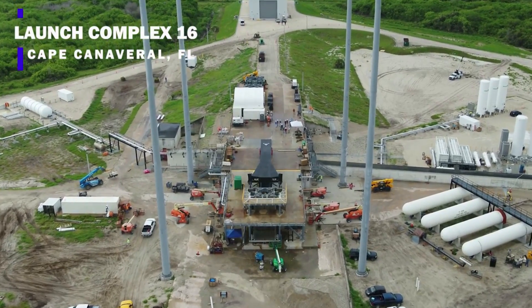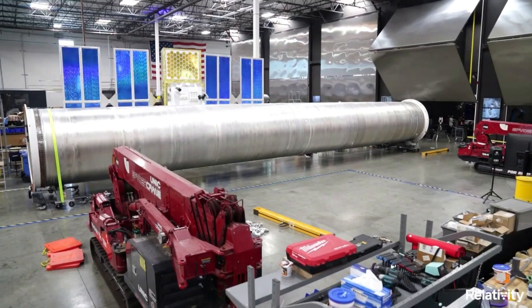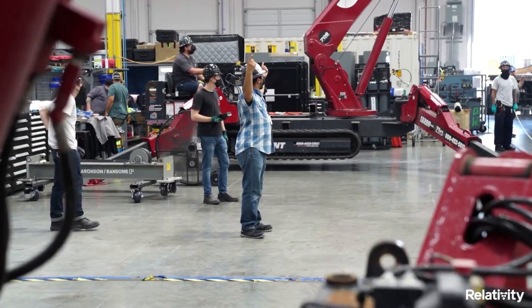CEO Tim Ellis also provided some valuable insight into this launch and its value. Here I'll go more in-depth into yesterday's rollout, why this launch is so important, the future of 3D printing rockets, and more.